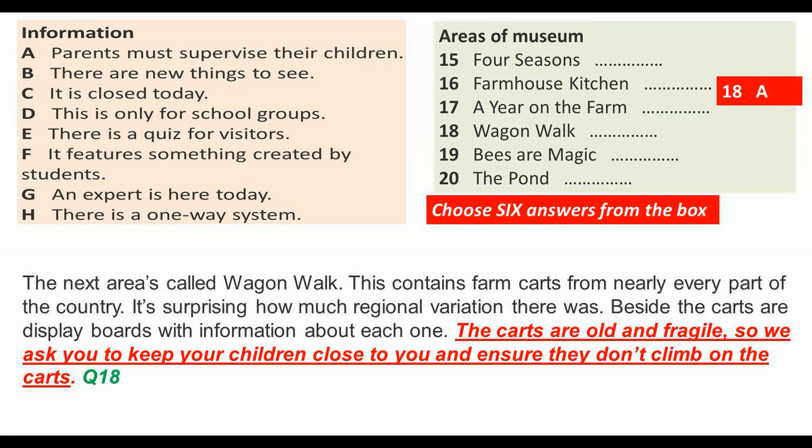Wagon Walk contains farm carts from nearly every part of the country. It's surprising how much regional variation there was. Beside the carts are display boards with information about each one.